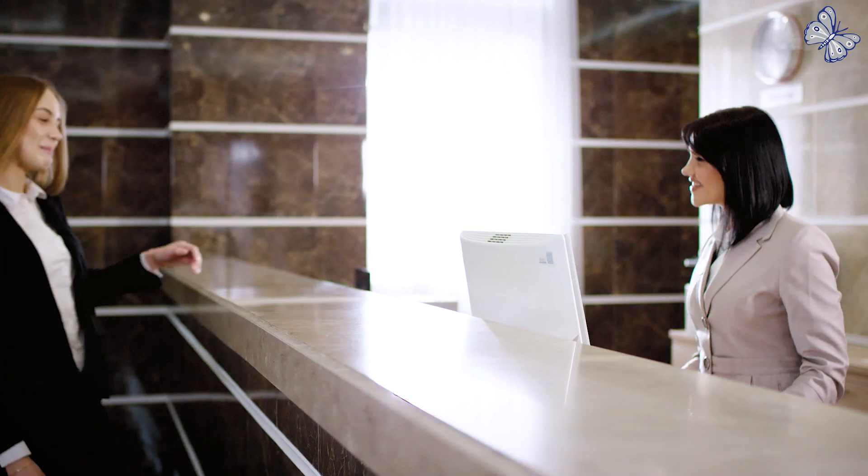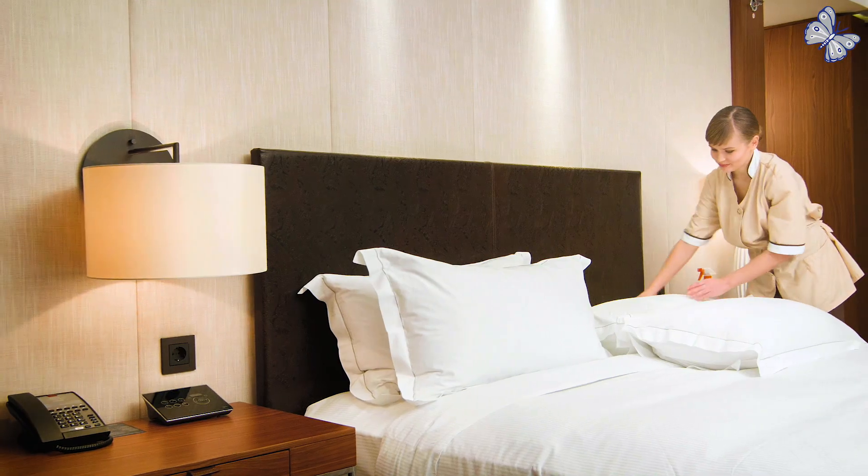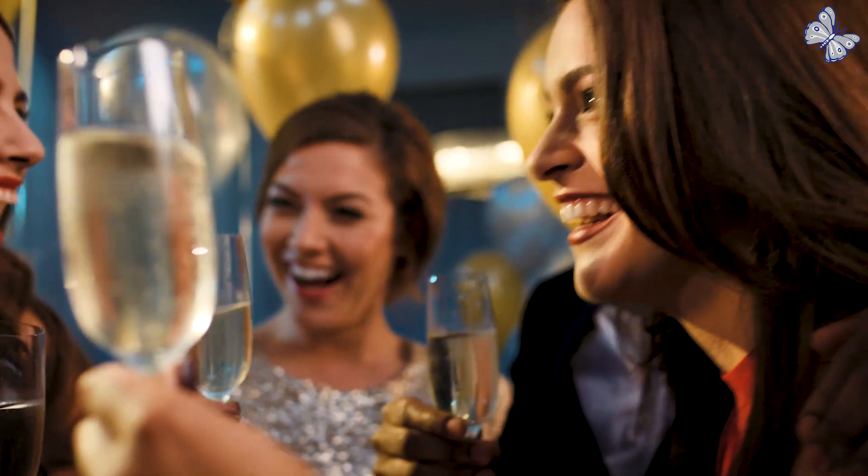Hotel style services are delivered at premium quality at the Icon, with 24-hour reception, room service and housekeeping among the amenities that will elevate the living experience of the residents.